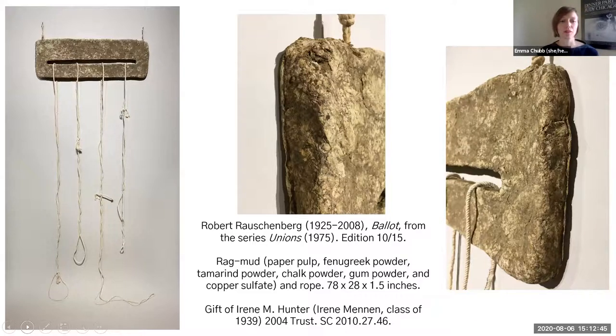I'm going to talk about a piece in our collection by the artist Robert Rauschenberg, which might be a familiar name to many. This is a work called Ballot, from a larger series called Union that he made in 1975. Smell is an interesting charge to talk about in art, because when we go to museums we often expect to have our sense of sight activated, maybe touch and hearing, but less so smell and taste. It was fun to pick a work in our collection that very distinctly has an odor to it — and it still smells quite strongly, even though it was made 45 years ago.